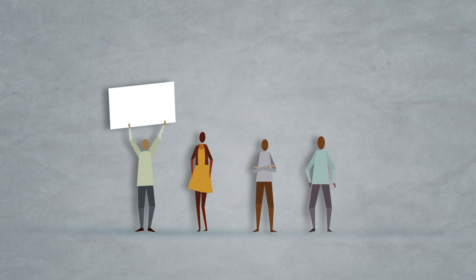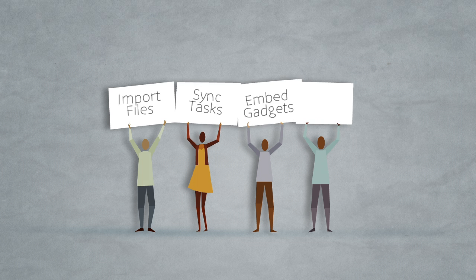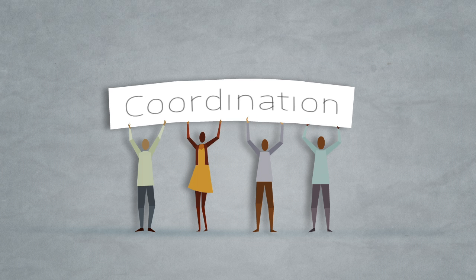Your team can even import files from Google Docs, sync tasks, or embed project gadgets in Gmail to better coordinate on every day's ongoing activities.